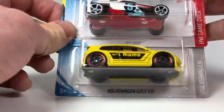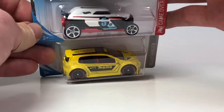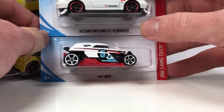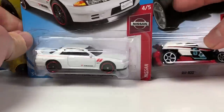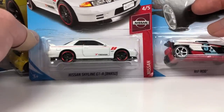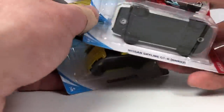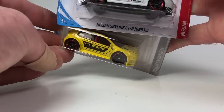And the Volkswagen Golf GTI — this might be new to the F case, I'm not sure — which is interesting because G cases are already hitting Target. So Kmart just happens to be a little late on their first-to-market cars. And the Nissan Skyline GTR BNR32 — also a carryover from a previous case. That Momo livery looks pretty good in yellow and black — very bright.